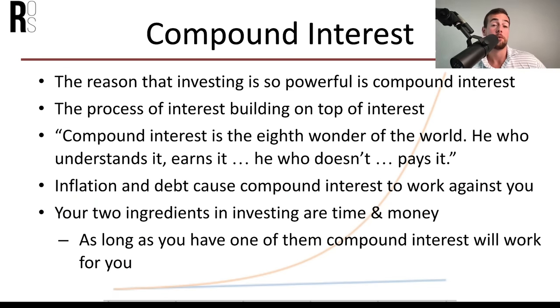Let's talk about compound interest — the process of interest building on top of interest. There's a great quote: "Compound interest is the eighth wonder of the world; he who understands it earns it, he who doesn't pays it." If you understand how compound interest works, it works for you and builds your wealth. If you don't, you end up in compounding debt. Your two ingredients for investing are time and money, and you should maximize the amount of money you invest early on.